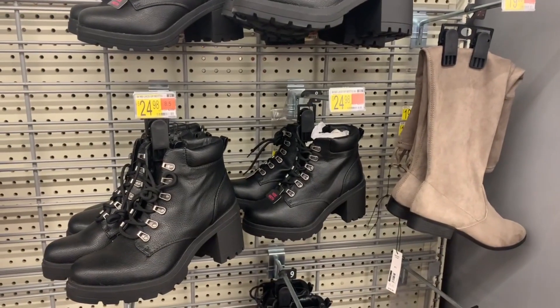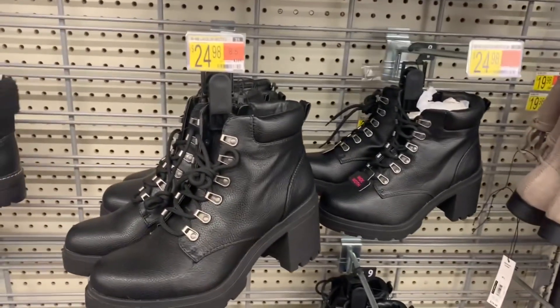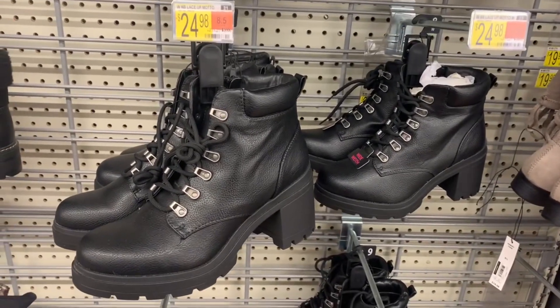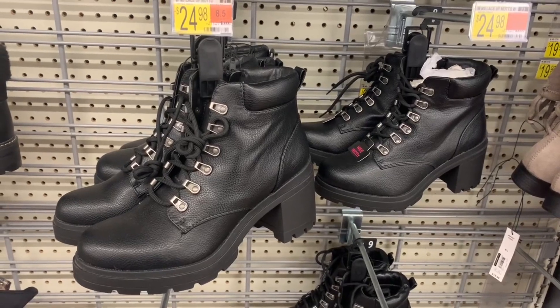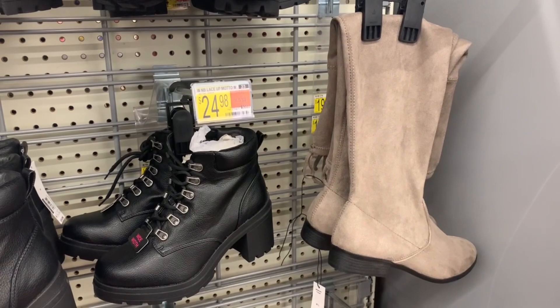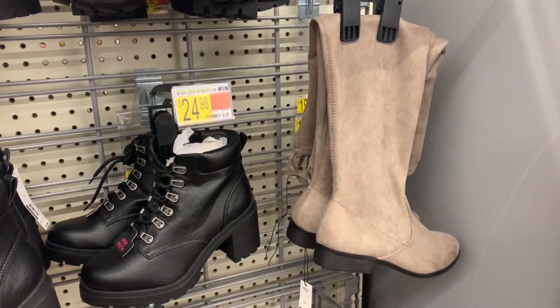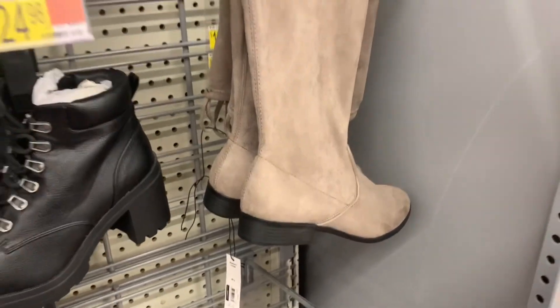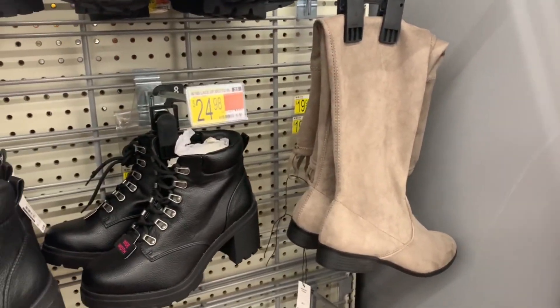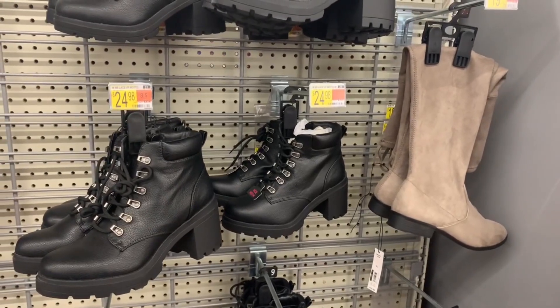They do have a new option for the knee-high boots. The boots we've seen before are $24.98 — they're No Boundaries, available in regular width and wide width, and they lace up. But the tall knee-high boots are No Boundaries too and they're $19.98. They have a little bit of a heel, not too much, and they're suede. They had a black pair too but they're gone — I feel like they don't have much inventory on those.